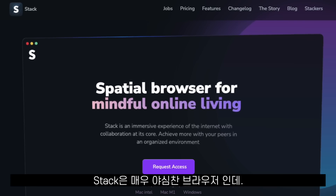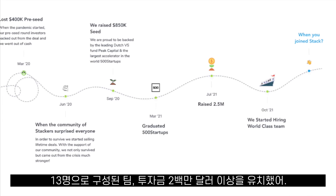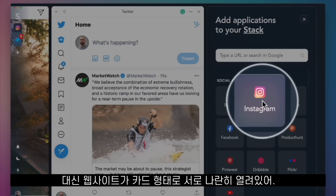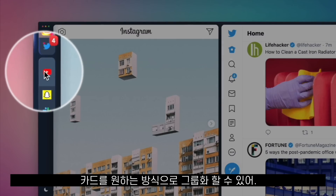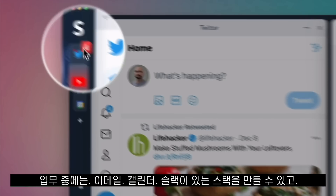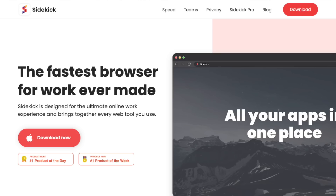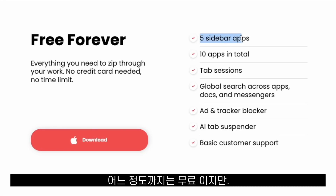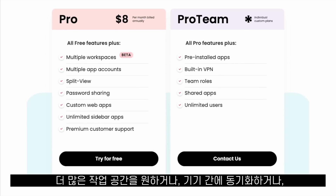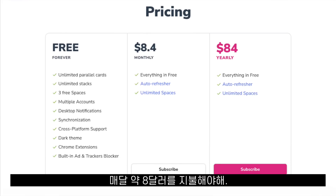Stack is a very ambitious browser — a team of 13 people working on it and they raised more than $2 million. Stack does not have tabs; instead, websites are open next to each other in cards. You can make groups of cards for different moments in your day — for work, a stack with your email, calendar and Slack; for study, a stack with YouTube and Notion together. Sidekick, Sigma OS and Stack all have something in common: they are free up to a point. If you want more workspaces, sync across devices, or more sidebar apps, you'll have to pay around $8 per month.